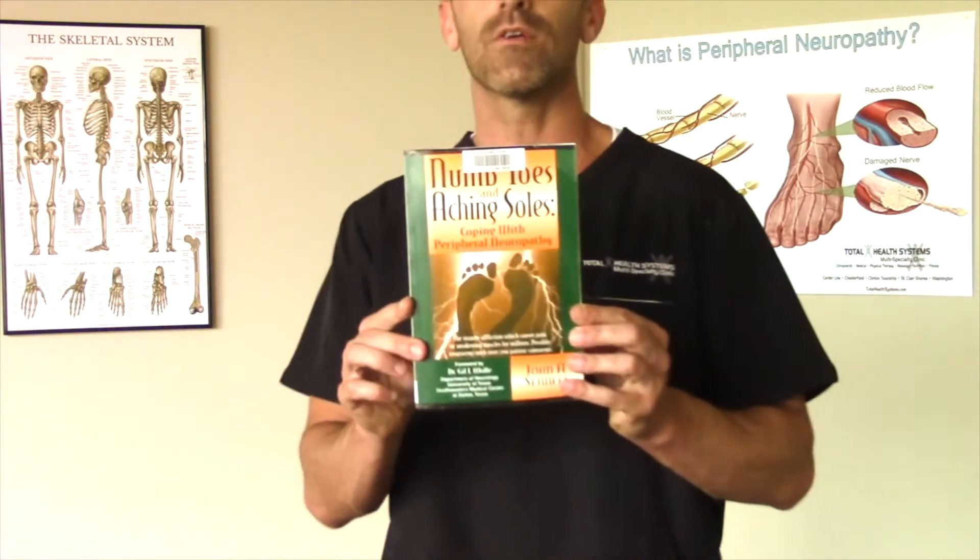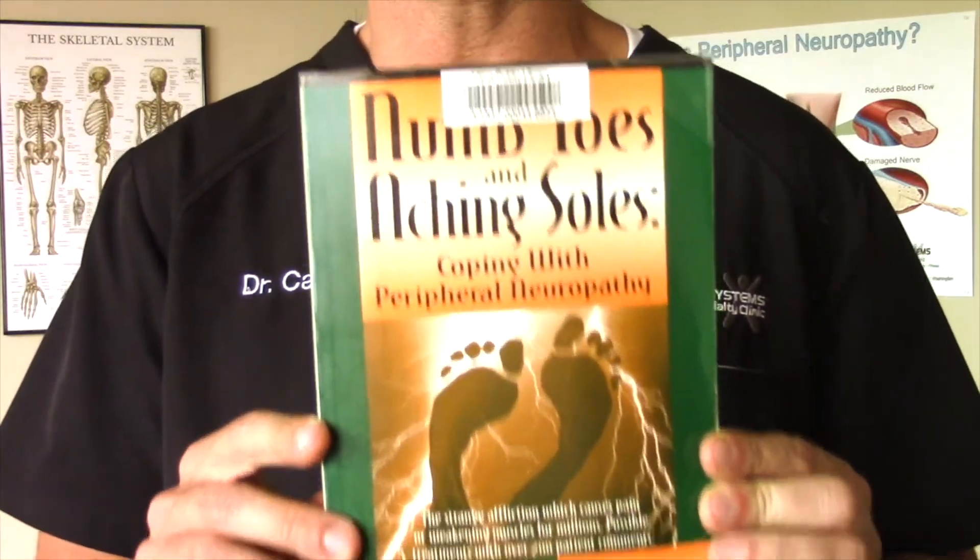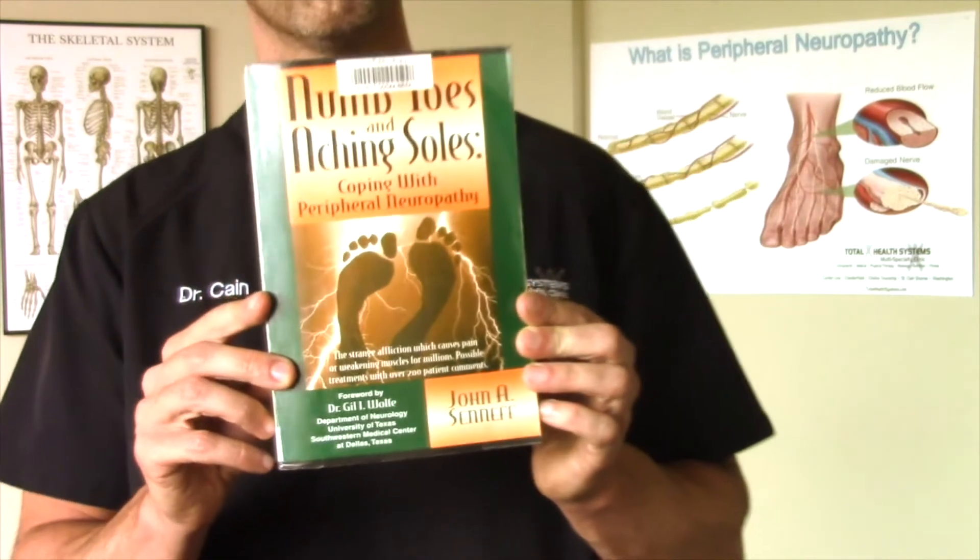Hello everybody, I'm Dr. Stephen Kane. I help people with peripheral neuropathy get out of pain and back to doing the things that they love doing. One of the ways that I help is by providing you with this free video educational series. This particular video is a review on this book here, 'Numb Toes and Aching Souls: Coping with Peripheral Neuropathy,' written by Dr. Jill Wolfe.